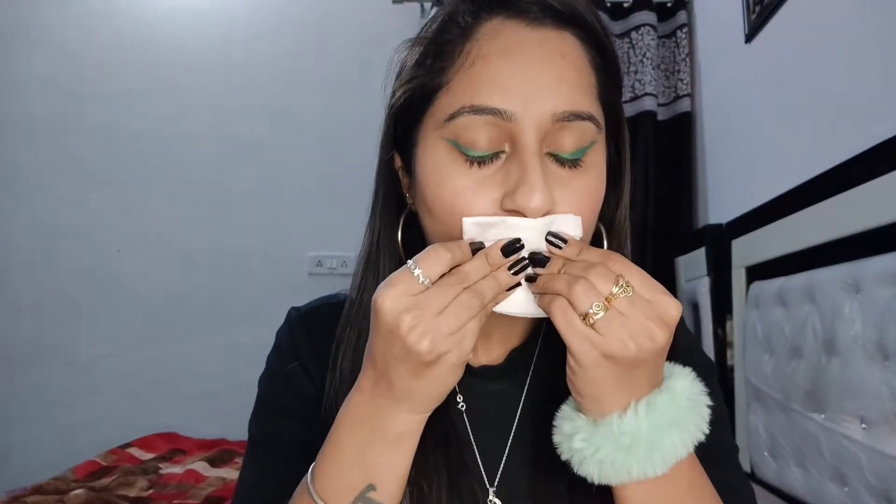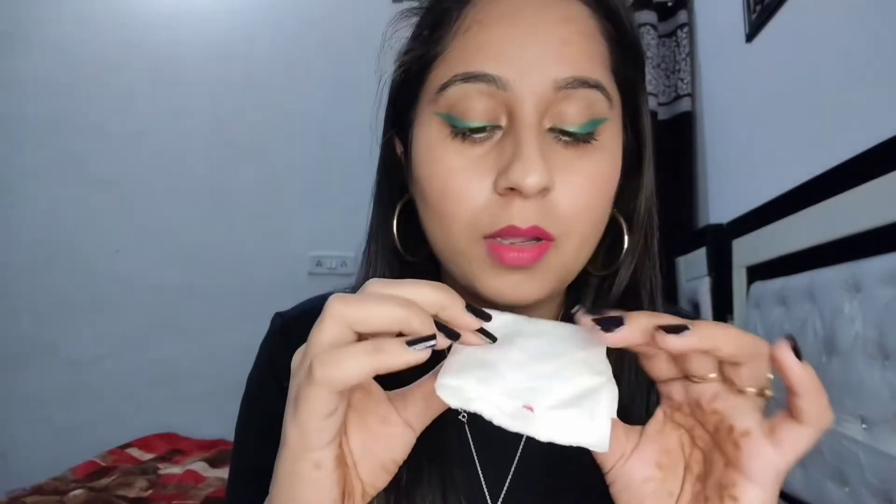Now we will talk about whether the lipstick is transfer-proof or long-lasting, because the company claims that they are transfer-proof. Let's see — this is a tissue. Wow, it is not totally transferred!